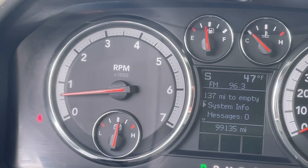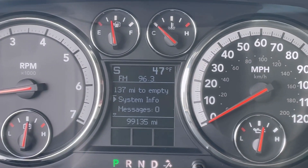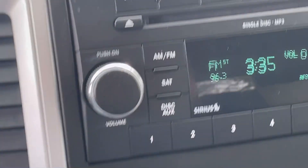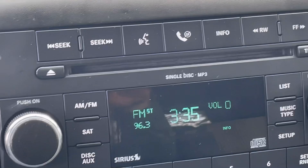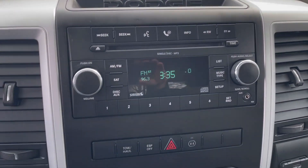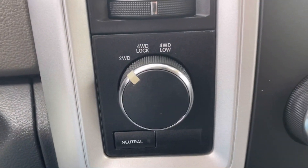Taking a look at that dash, everything you need to know about the truck's drivability is easily seen right there. Nice, bright LED display screen. AM, FM, XM, CD radio, with radio controls up towards the top.